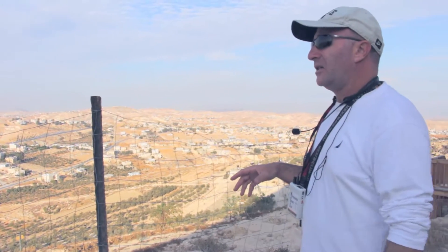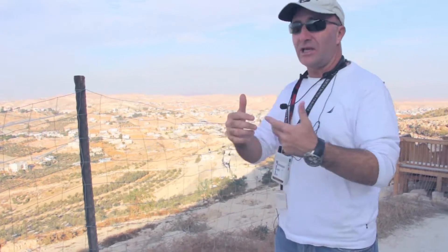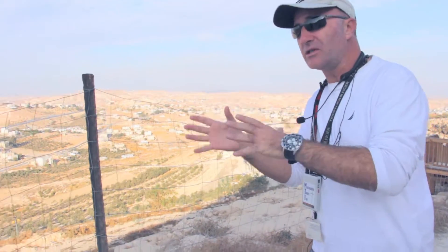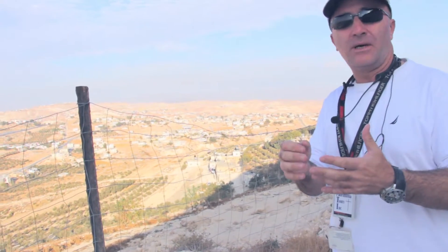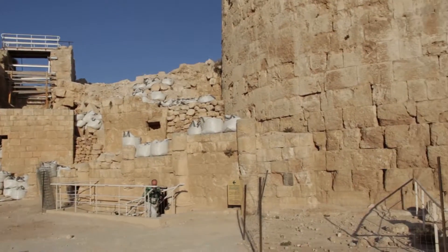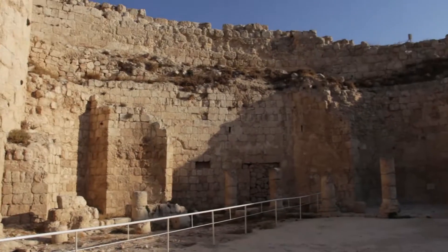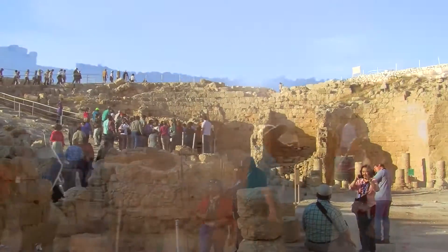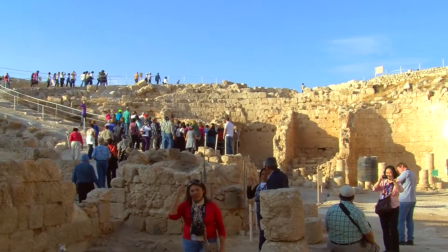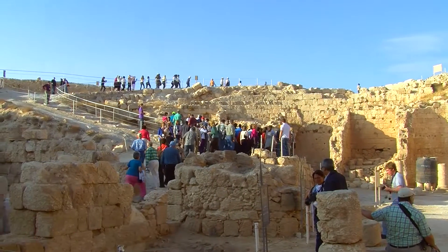This is the Herodium, and you're looking over the area of Bethlehem. This is the only fortress named after Herod — he rebuilt six and built one from scratch, and it was the only one he was buried in. For years, archaeologists have been trying to find the tomb of Herod the Great, the figure you read about in the Bible who ordered the children of Bethlehem killed when Jesus was born.